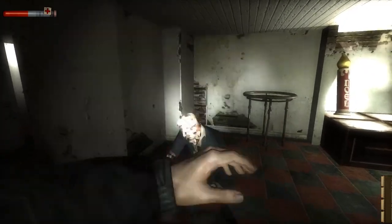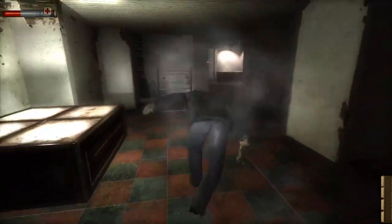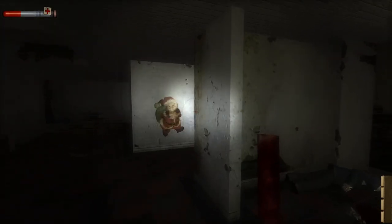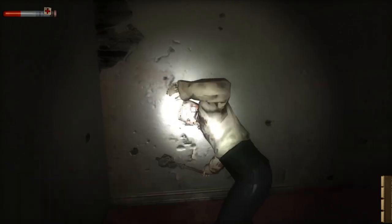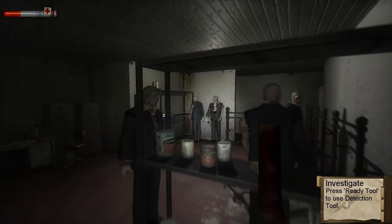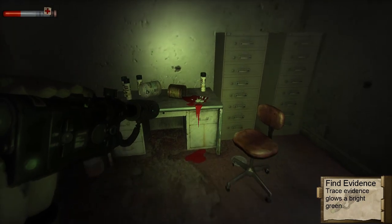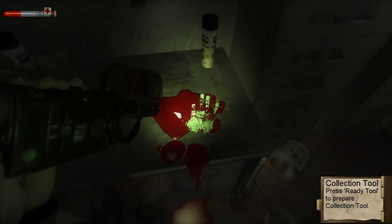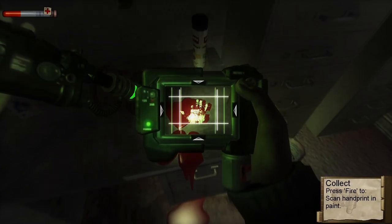Playing Condemned on a modern sound system transforms the audio experience, taking immersion to a whole new level. Playing with surround headphones allows you to hear details you may have missed on older setups. The directionality of sound becomes more pronounced — you can hear enemies approaching from behind, subtle movement in a nearby room, and environmental noises that add to the atmosphere. The sound design in Condemned remains a standout feature even all these years later, and whether you're revisiting it or experiencing it for the first time, the audio elements are sure to leave a lasting impression.